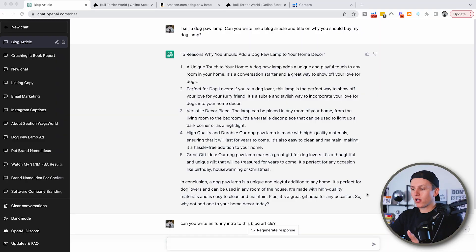Blog articles are good to get more eyeballs to your website. It also gives you more credibility so that when shoppers are buying, they see you have a bunch of different blog articles that might help persuade them to buy your product. So we're going to come over here and I'm going to ask ChatGPT to write a blog article. It's pretty simple — you just ask a question.